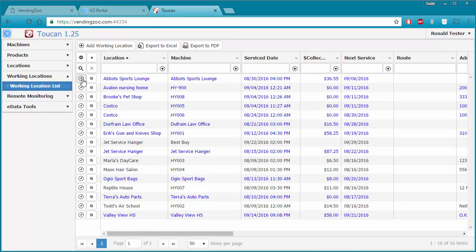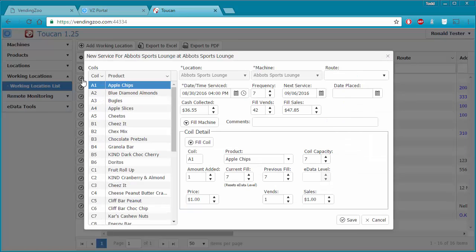To do that, I want to go into my edit window by clicking the edit button. That opens up my new service for my Abbott's Sports Lounge machine. When we do an add working location, the location dropdown and the machine dropdown are enabled so that I can pick the new machine and the new location.